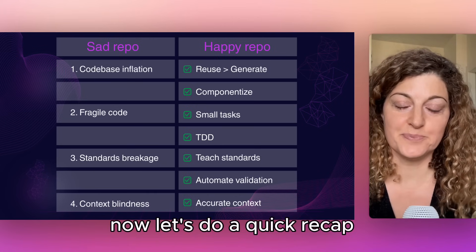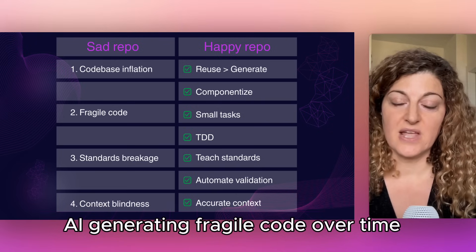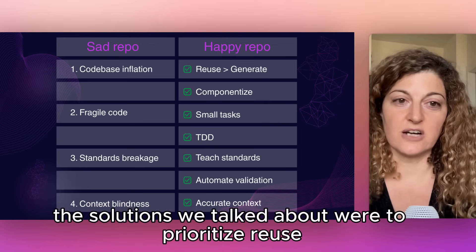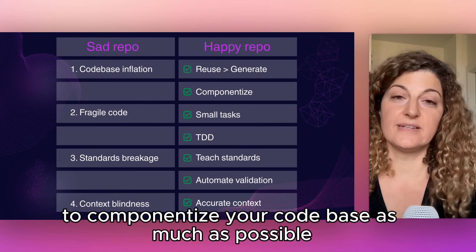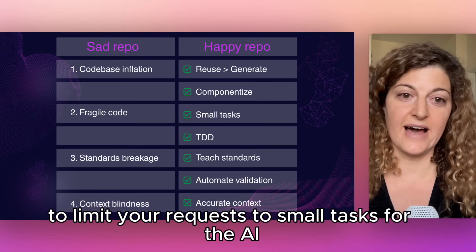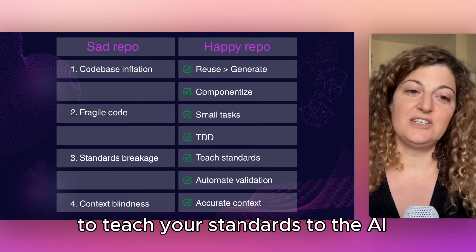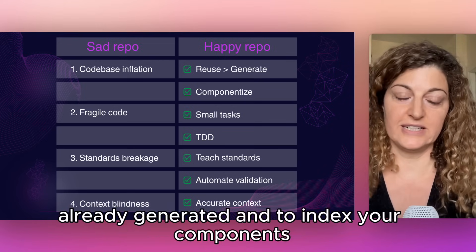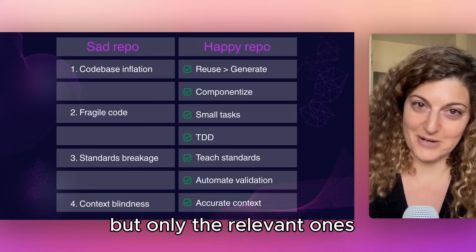Now let's do a quick recap. We talked about codebase inflation, AI generating fragile code over time, standards breakage, and context blindness. The solutions we talked about were to prioritize reuse over generation, to componentize your codebase as much as possible, to limit your requests to small tasks for the AI, to use TDD and actually define the tests yourself, to teach your standards to the AI upfront, to automate validation for code it already generated, and to index your components and provide them as context — but only the relevant ones.